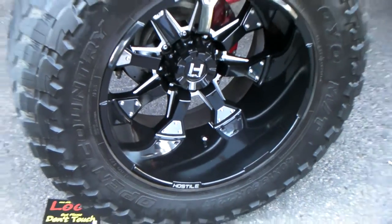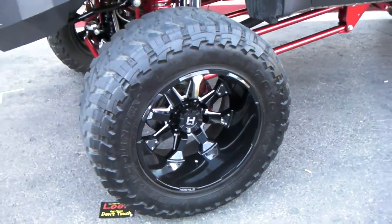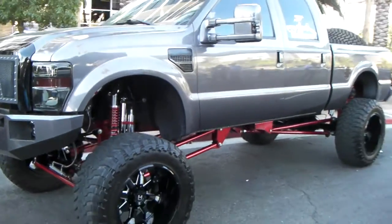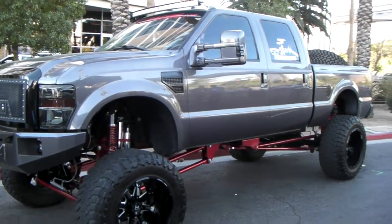This is a 22 by 14 wrapped in a 14 by 15-50 Toyo Open Country MT tire. You can find both the wheels and tires at DubsandTires.com.